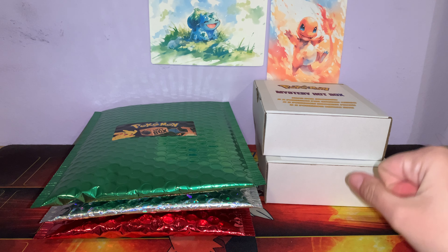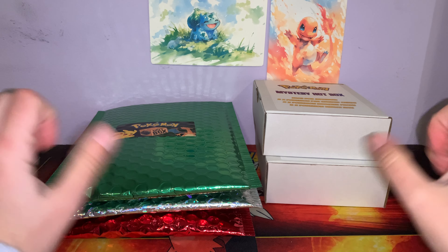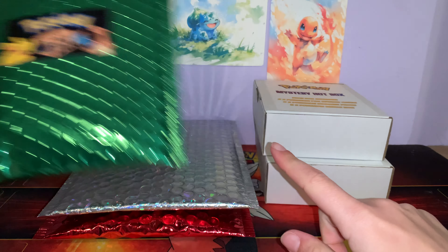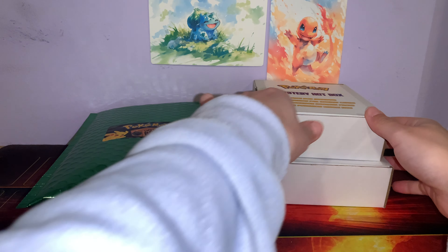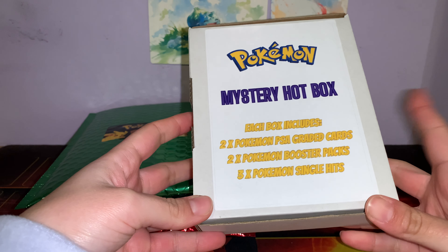Hi everyone, I have more mystery boxes. It's time from Newcastle Collecticon. I have a Pokemon hotbox, two of these mystery bag things, and two mystery hotboxes, which I'll save for last.